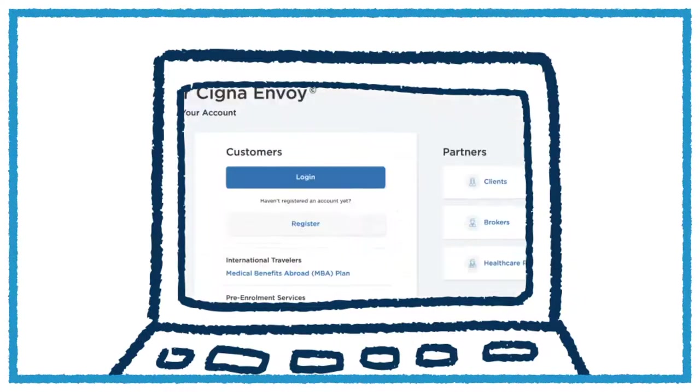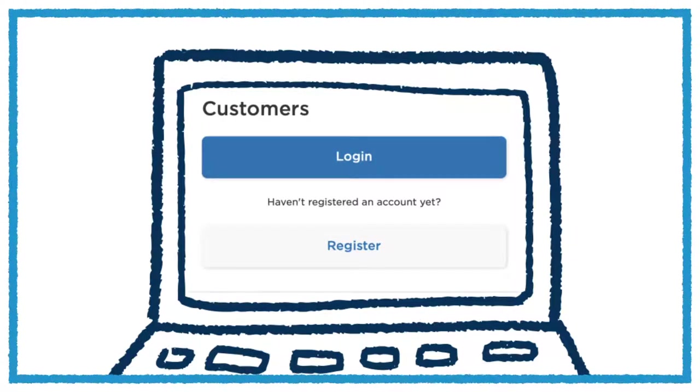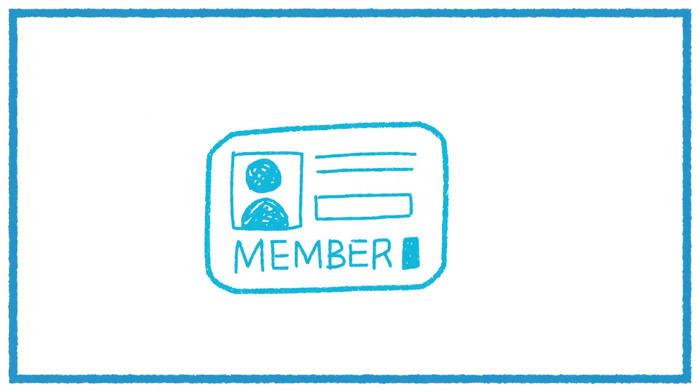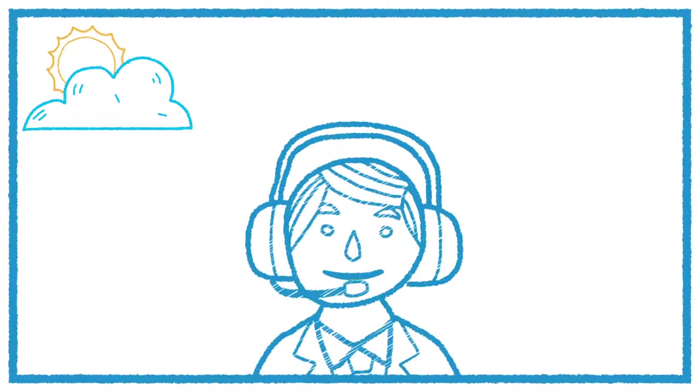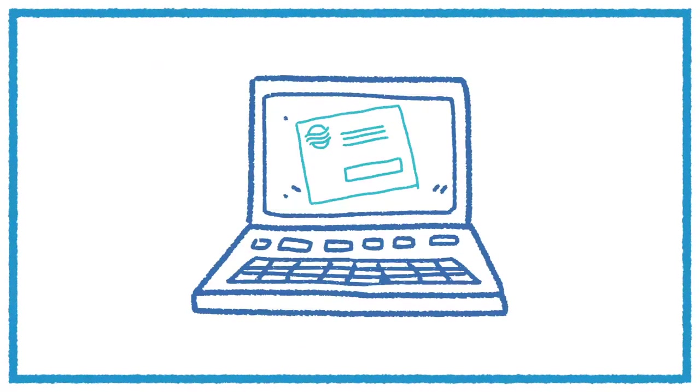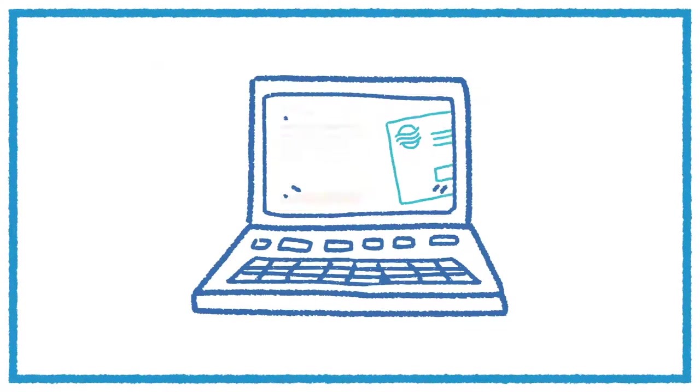Registration is easy. Go to CignaEnvoy.com or the mobile app and click Register. Enter your Cigna ID number and complete the personal information requested on the screen. To find your ID and account number, check your ID card or call customer service, day or night. Once you complete these steps, you'll receive a confirmation link via email to continue registration.